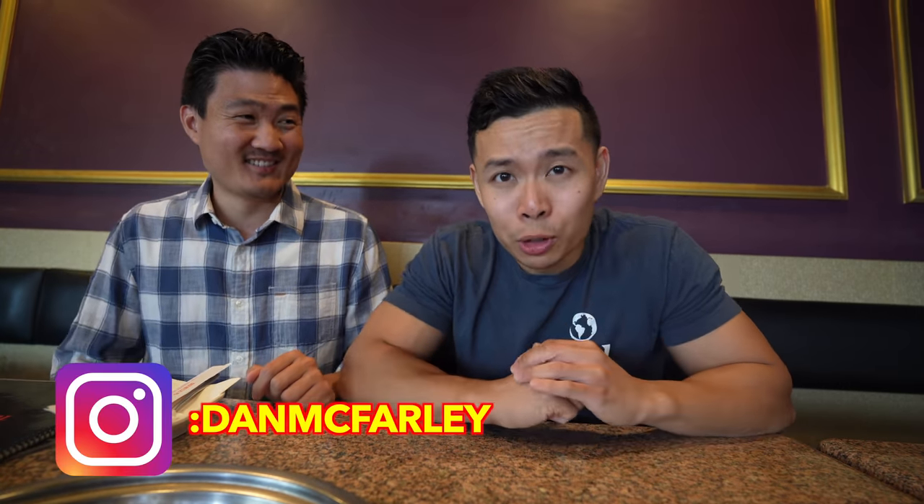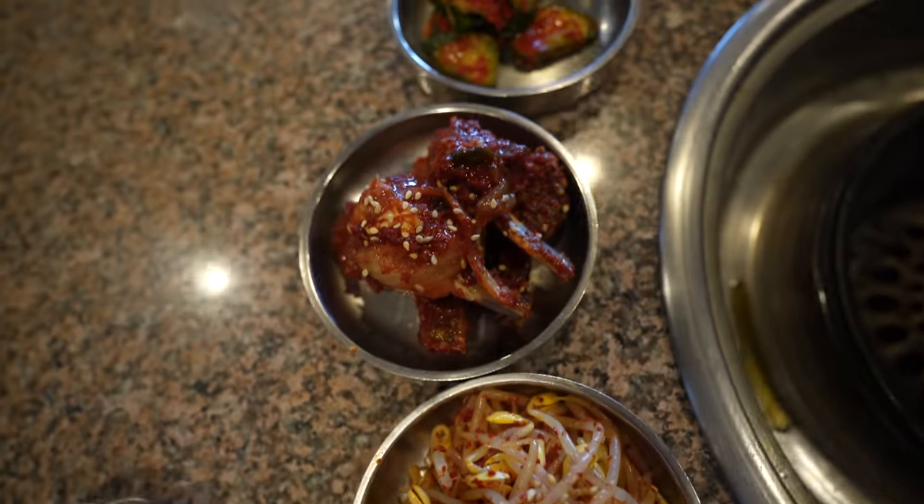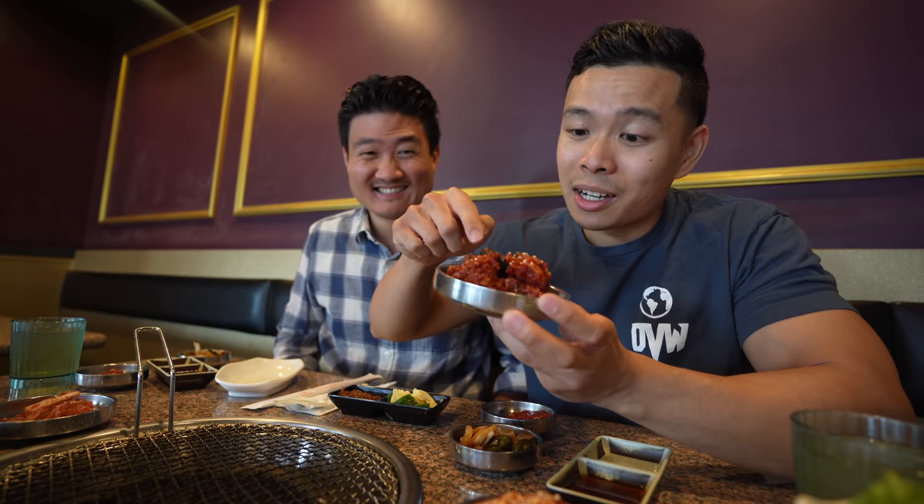We're in for a treat on this top Korean barbecue tour. They just brought out the banchan, and one of their top items is the raw crab. The owner Eric was telling us that a lot of Koreans love to eat this — it comes with their premium meats. If you find raw crab as banchan in a Korean restaurant, you know you're at a pretty luxurious place. Not every place serves this.